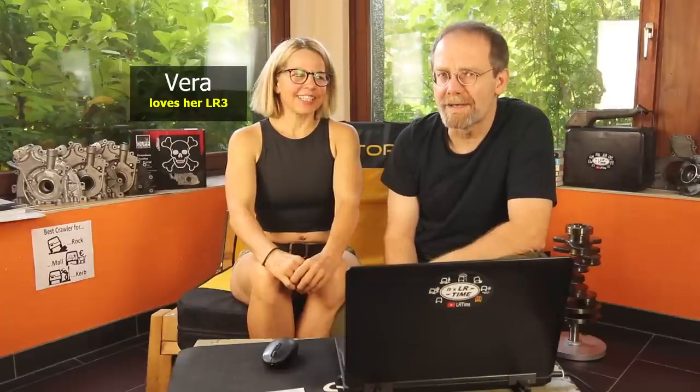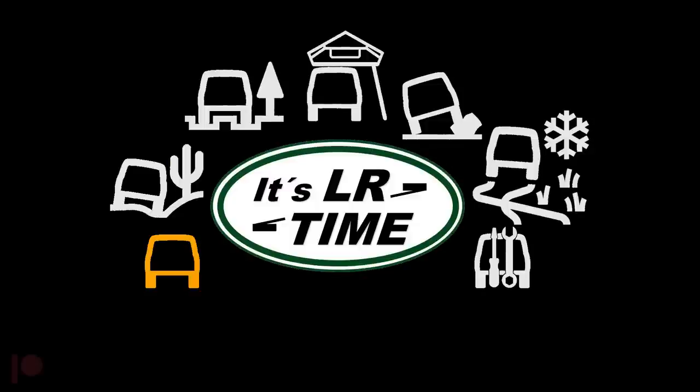Is it the right time to pre-order an Ineos Grenadier, or is it a pig in the poke? Should we buy a Defender instead? That's what we want to talk about in this video.